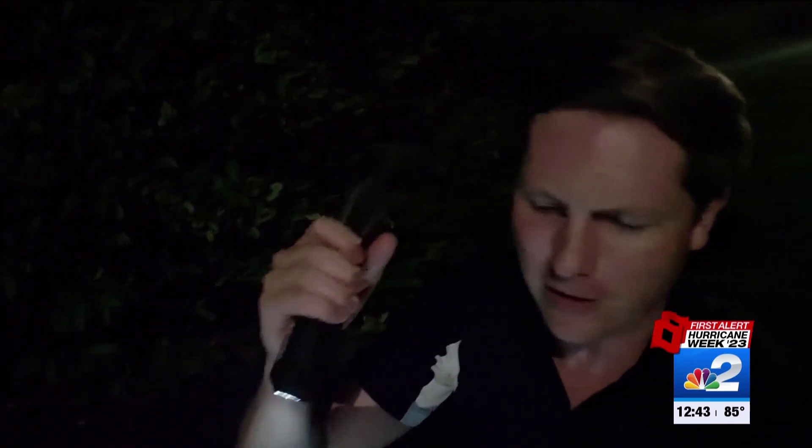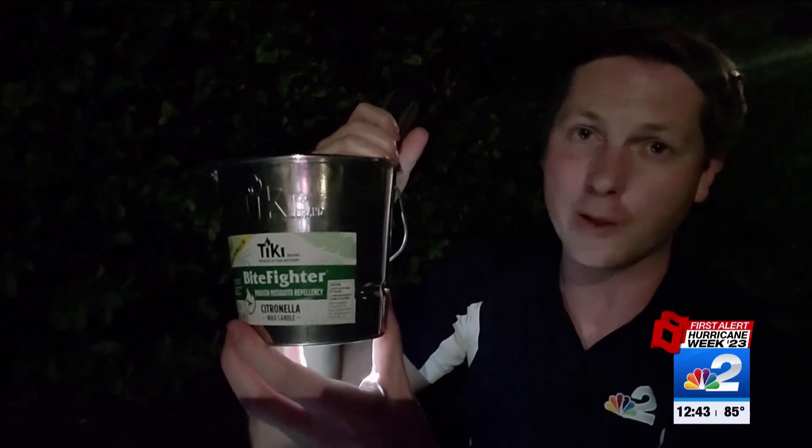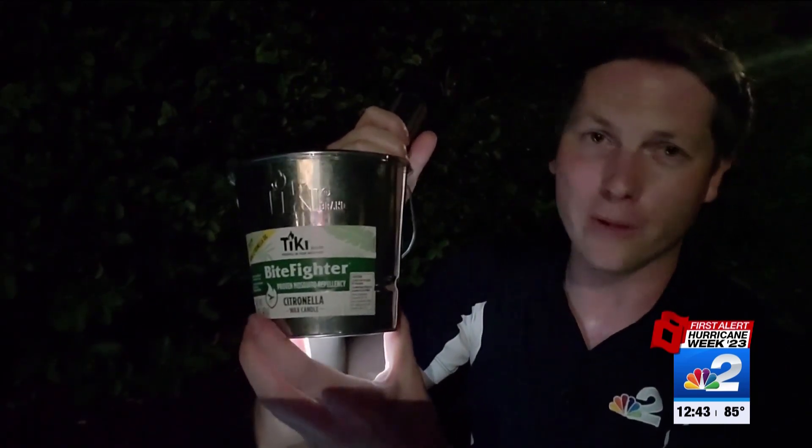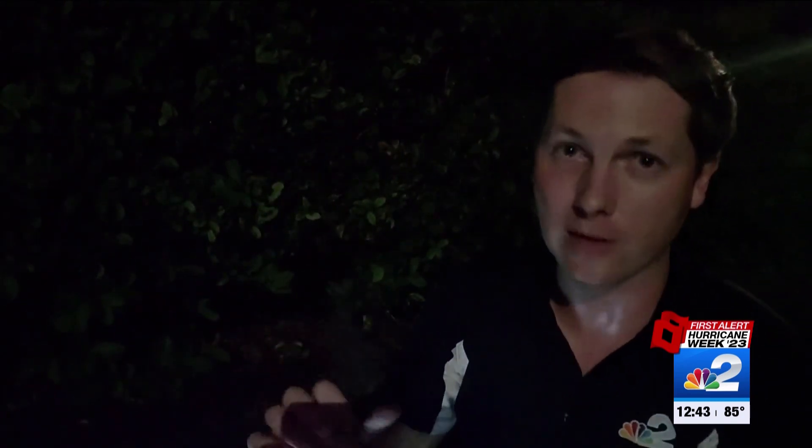Old standbys like citronella candles can, of course, also come in handy, and this would give you the added benefit of a little bit of extra light. But remember, even a citronella candle has an open flame, and they should have adult supervision at all times — no exceptions.